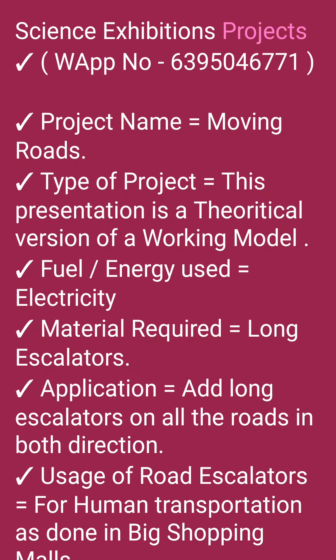Science Exhibitions Projects. Project Number 6395046771. Project Name: Moving Roads. Type of Project: This presentation is a theoretical version of a working model.